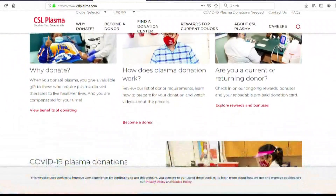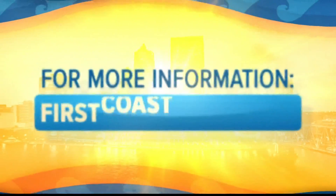Thank you so much for your time, Alex. And of course, you can always find this information again on our website at firstcoastliving.net. We'll be right back.